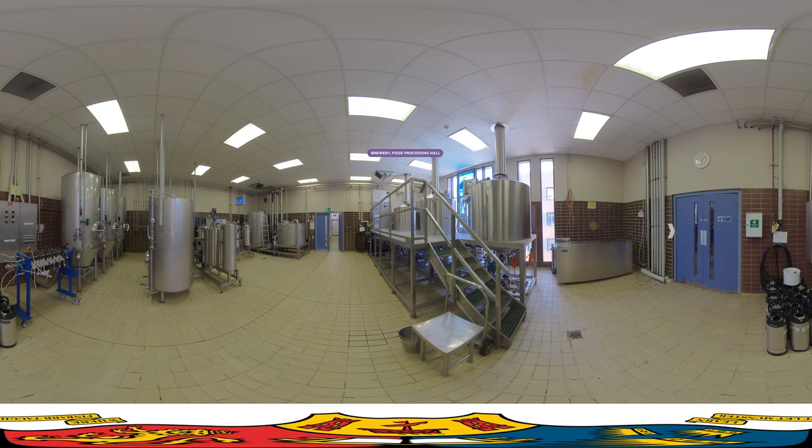Here you can see two plants, each one with different capacities. The small one holds 50 litres, and the big one is capable of batches up to 1,000 litres. The plants consist of a mash tun, lautering tun, wort kettle, whirlpool, heat exchanger to cool the wort, and finally, fermentation tanks. Who knew beer was such a complicated process?